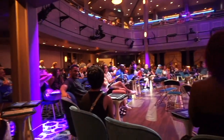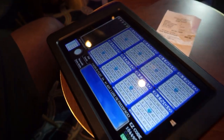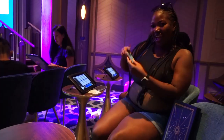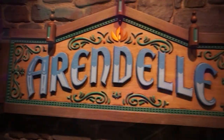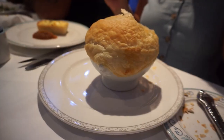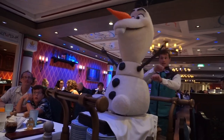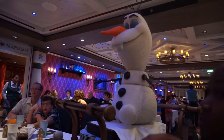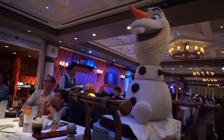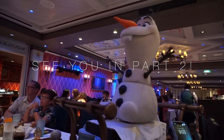We ended up going to bingo and no, I did not win — I've played so many times and never win, but my time is coming. Right after that I got my hair braided and headed to Arendelle for dinner. We had such a good time and after dinner I literally crashed. I was getting a bare minimum 15,000 steps a day with this pregnant self of mine. If you like cruise vlogs, stay tuned — part two is coming and I'll see you guys in my next video. Bye!